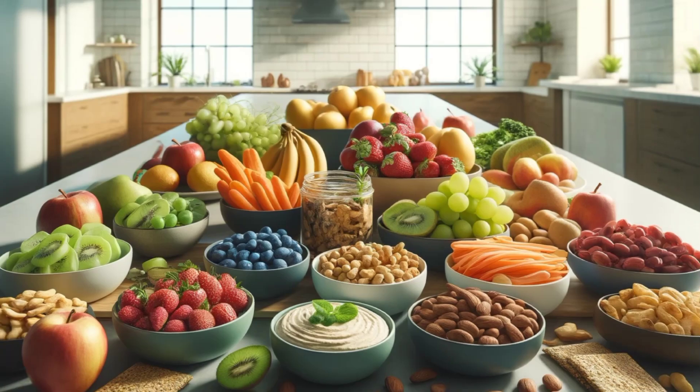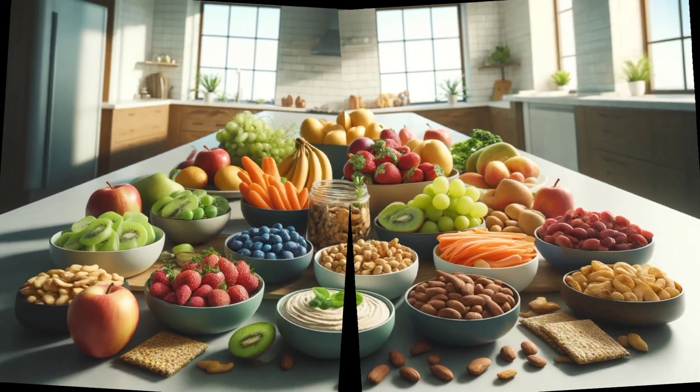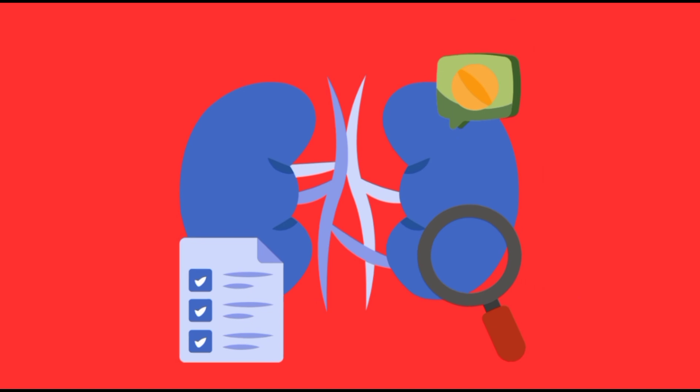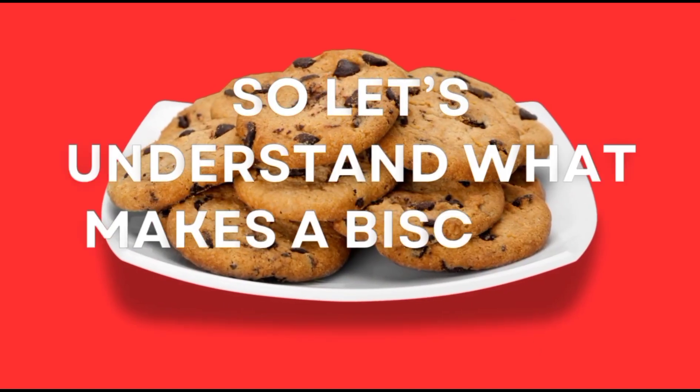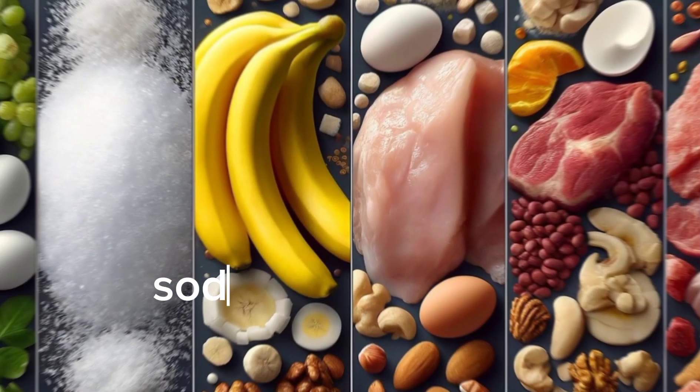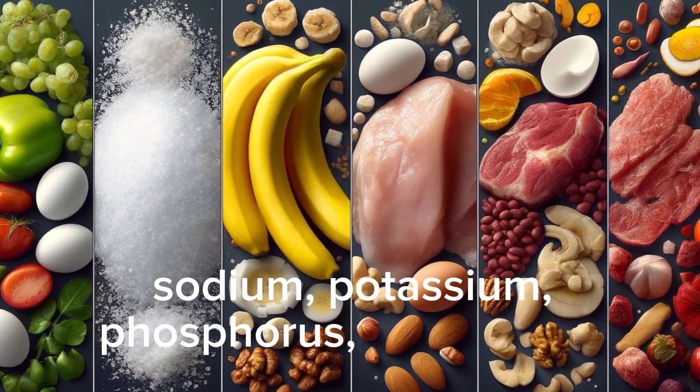Hello, I'm here to help you navigate the choices for kidney-friendly snacks. Not every biscuit is suitable for those with kidney issues, so let's understand what makes a biscuit a good choice. First off, it's important for people with kidney issues to watch their levels of sodium, potassium, phosphorus, and protein.